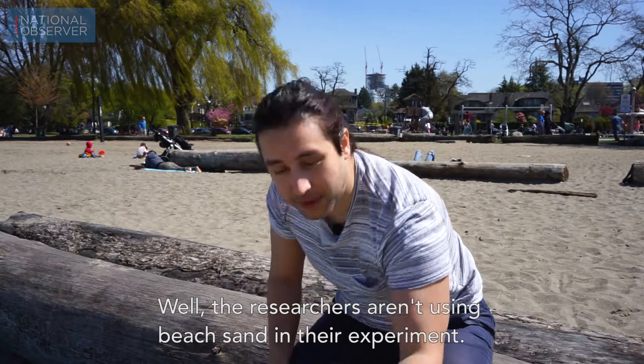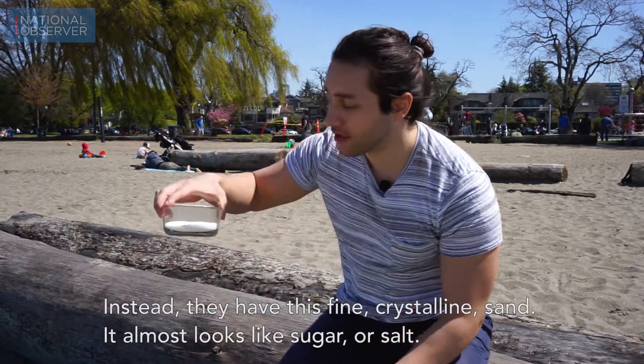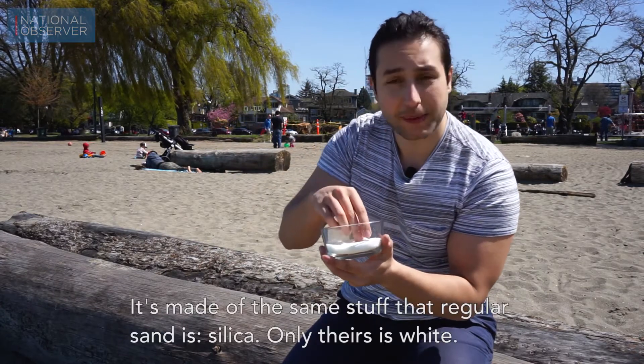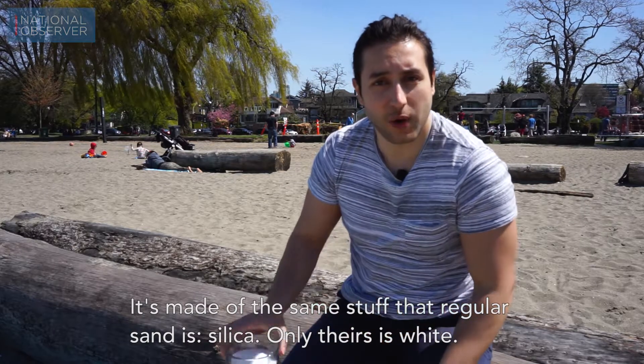Well, the researchers aren't using beach sand in their experiment. Instead they have this fine crystalline sand. It almost looks like sugar or salt. It's made of the same stuff that regular sand is — silica — only theirs is white.